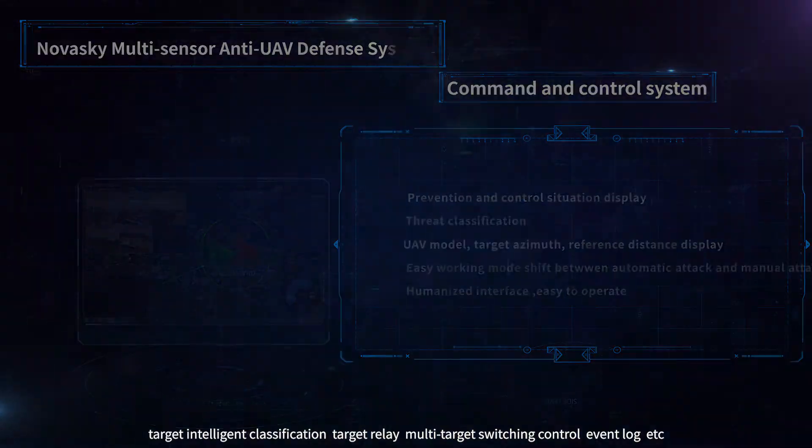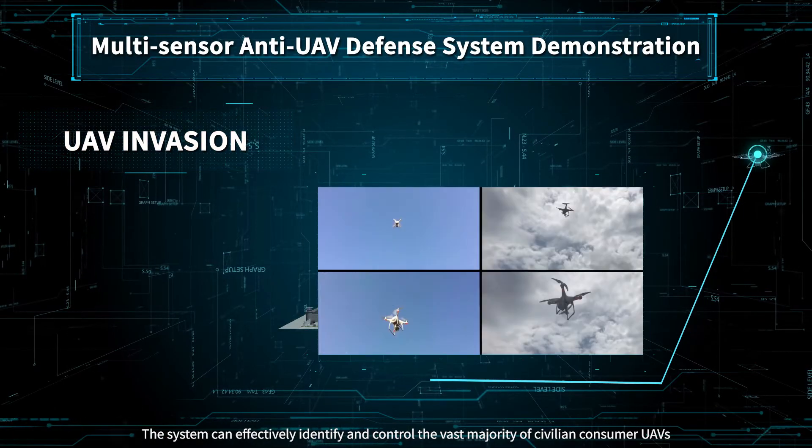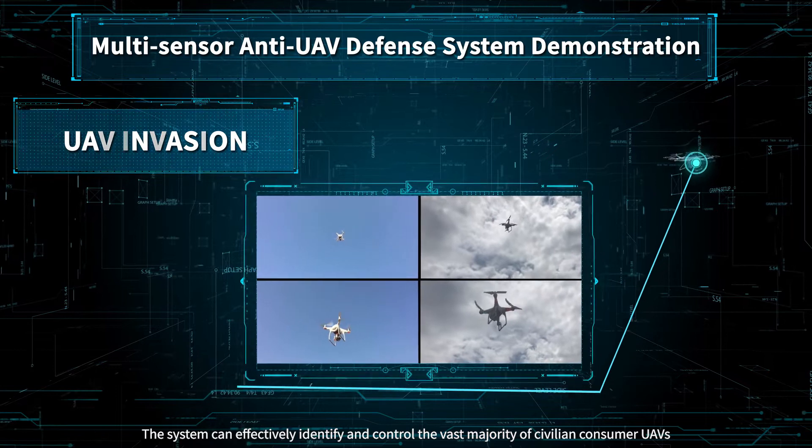The platform also features event lock and other capabilities, and can effectively identify and control the vast majority of civilian consumer UAVs.